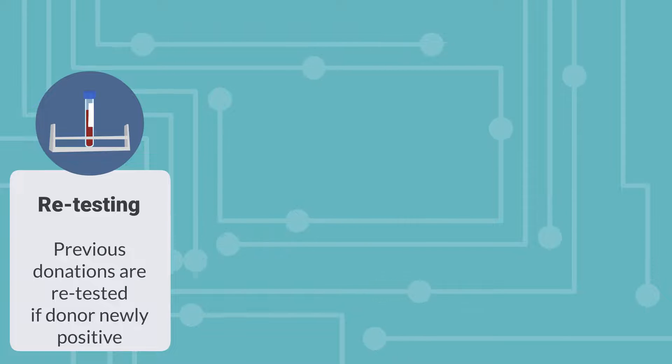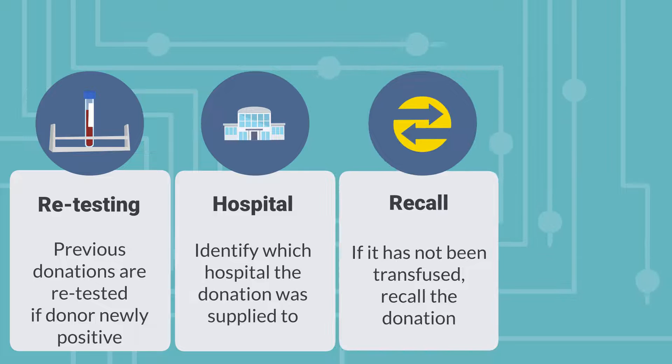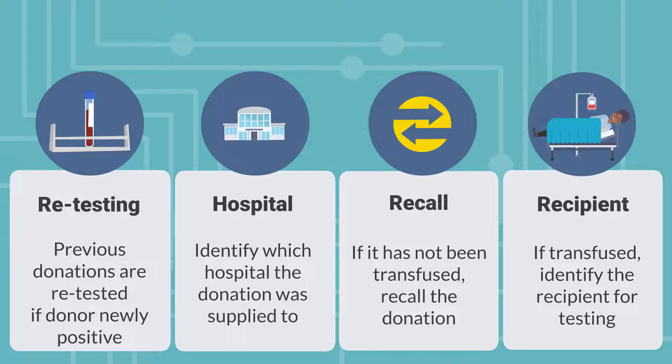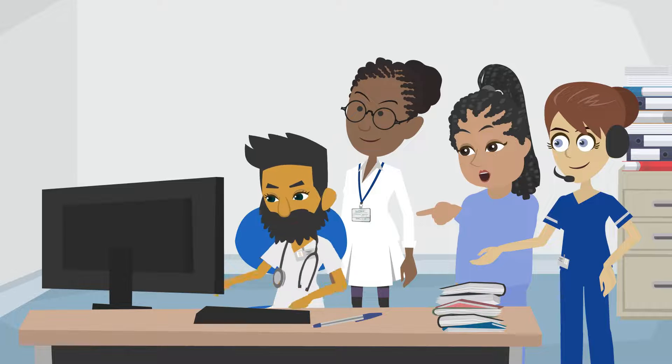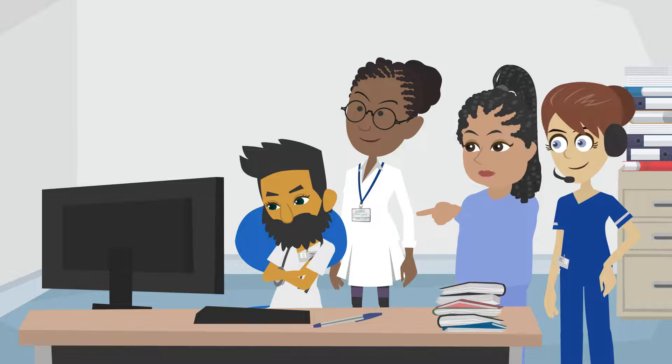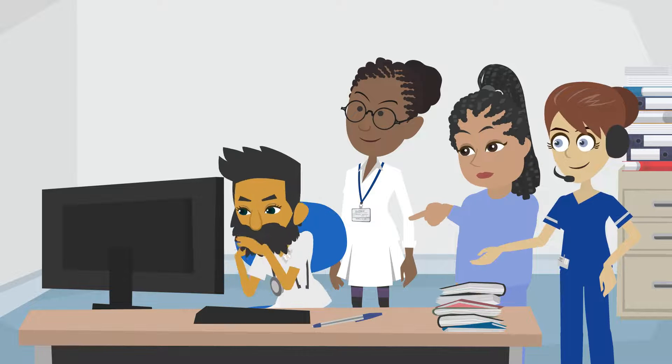In addition, if a donor who has given blood before is found to have an infection, the blood services will investigate and trace any recipients accordingly. In both situations, the blood services carefully gather information to confirm if transmission has occurred and report to SHOT and SABRE as required.